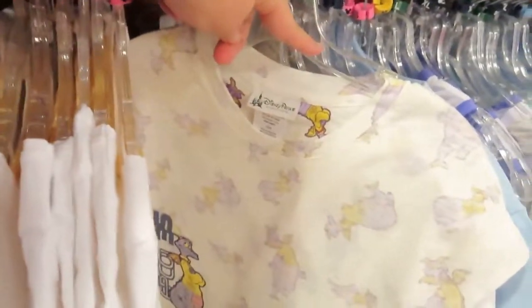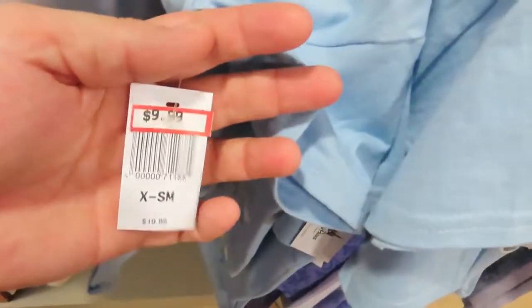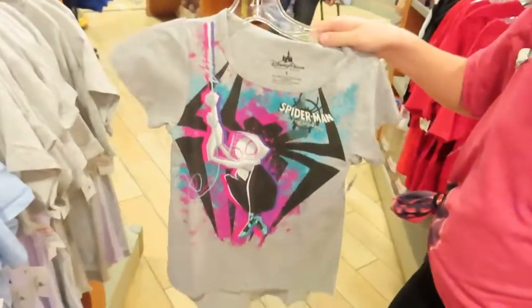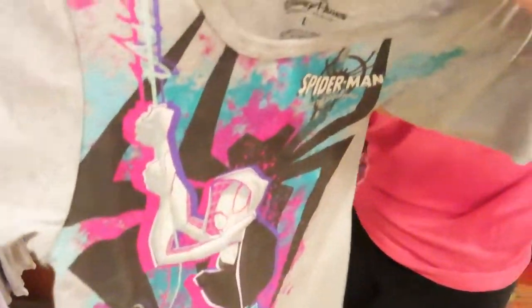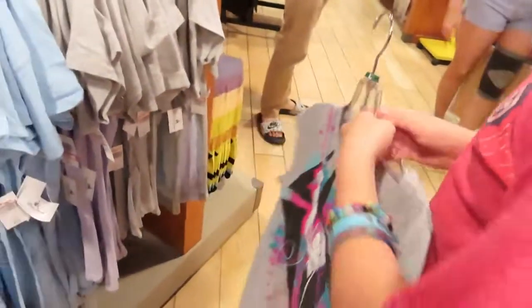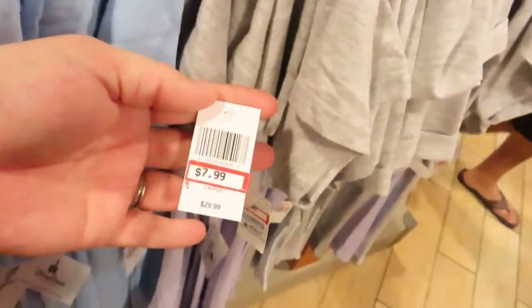They have this cute Figment shirt. Small World. $10 bucks. Honestly, this is a pretty cool shirt — it is $9.99. "Keep the magic alive" — these are cute shirts. Oh, it's like a whole outfit, $7.99.